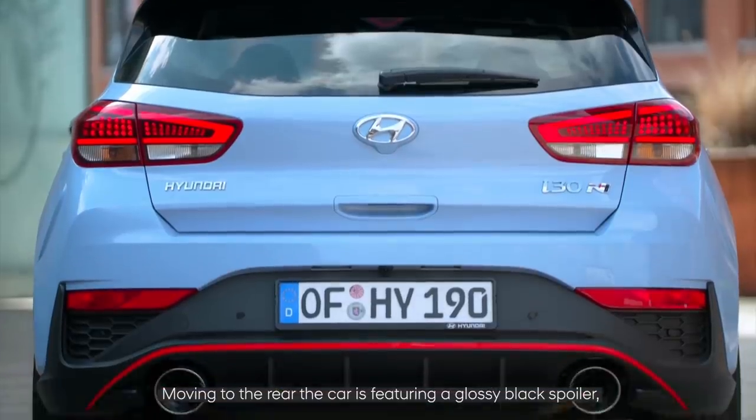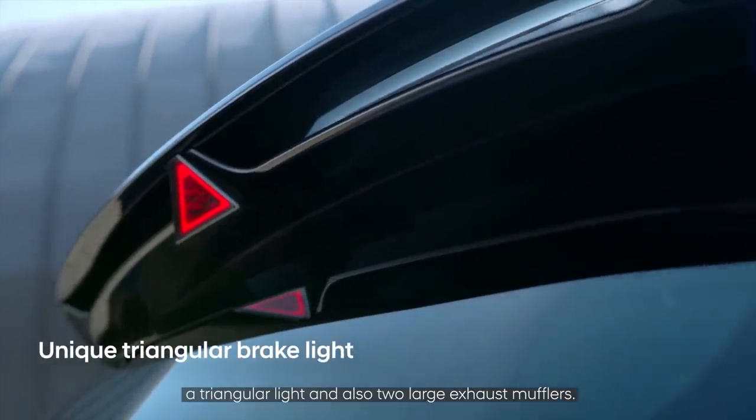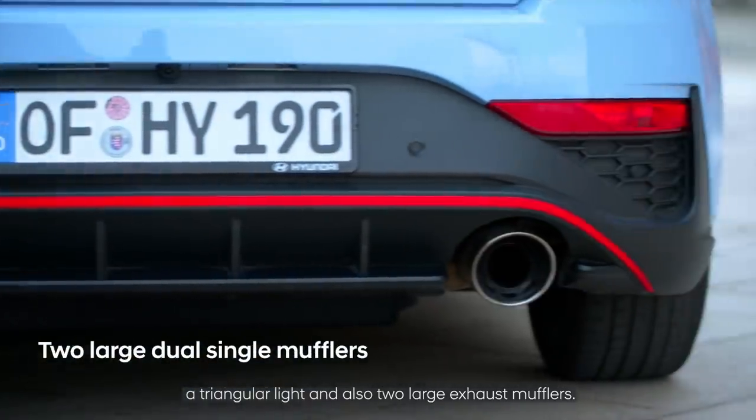Moving to the rear, the car features a glossy black spoiler, triangular lights, and two large exhaust mufflers.